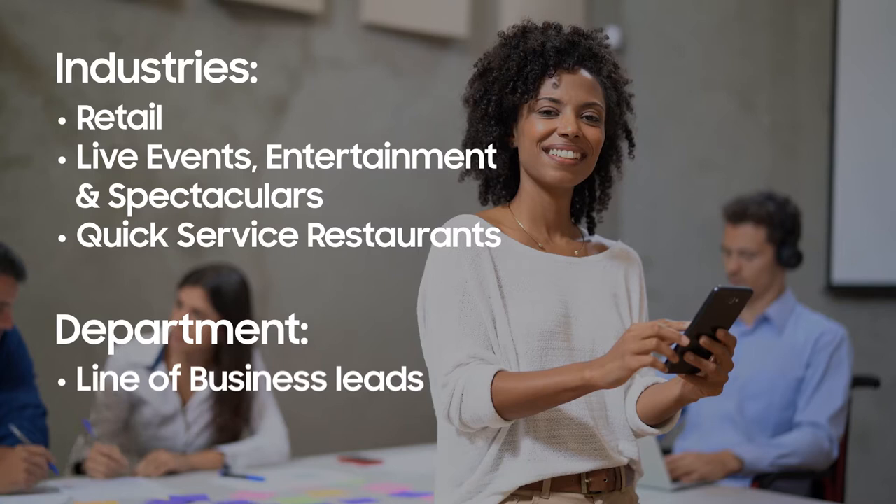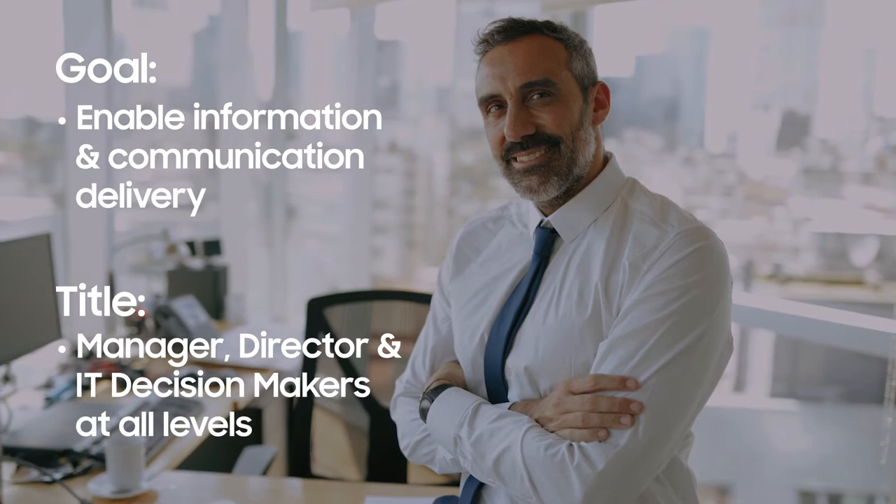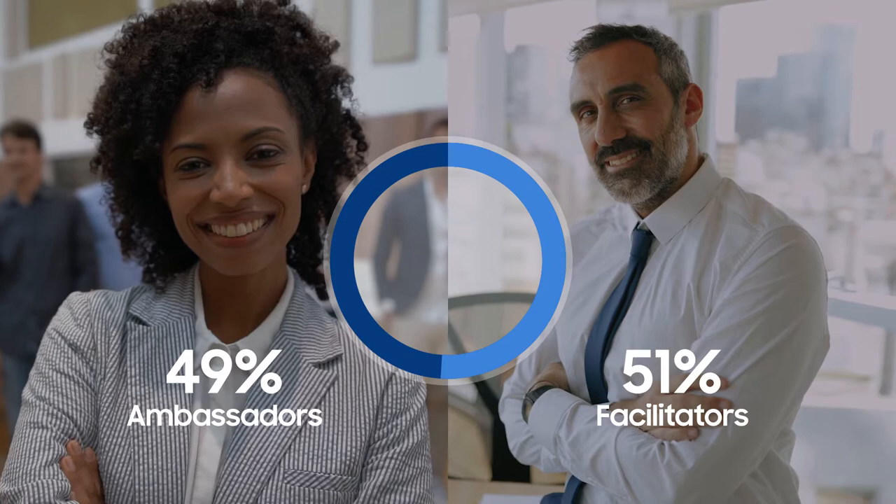The second is motivated by being recognized as efficient and trustworthy. They're focused on ensuring information sharing goes smoothly. We call them facilitators. They seek high-quality, reliable display solutions that ensure performance. These two types of decision-makers are almost evenly split, and looking closer at both of them, we uncovered some actionable insights.